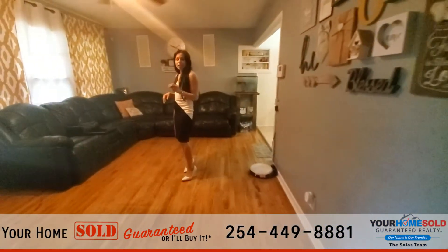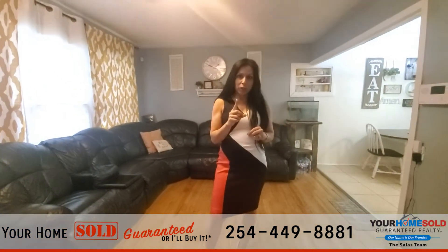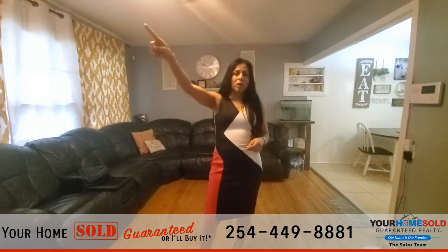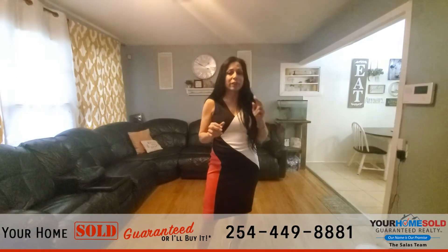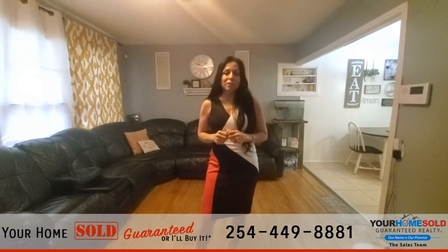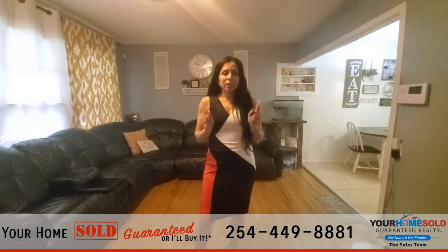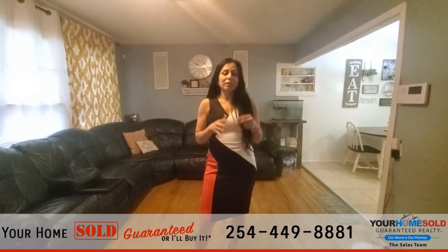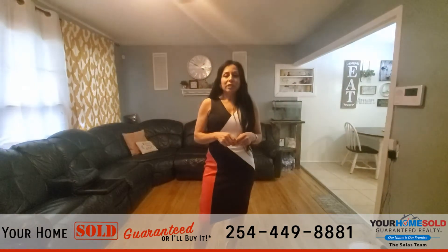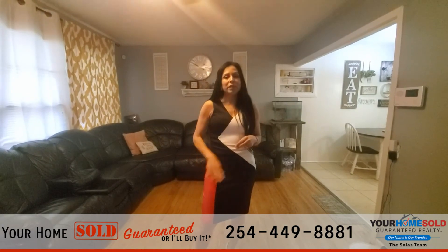So again guys, this is 410 Goodnight Drive in Killeen. It is a three bedroom, one bath, one car garage home in an established neighborhood. There's actually a walking trail and bike trail right down the road from here — very, very close. So if you like to be outside, there's definitely a place for you to go out and adventure Killeen in this area. If you want to get a personal tour, just reach us at that number below, or you can find us at ShellySales.com. Thank you guys for touring this home with me. Have a great day.